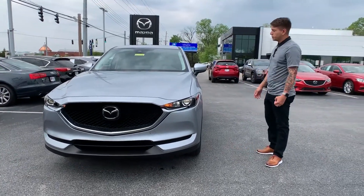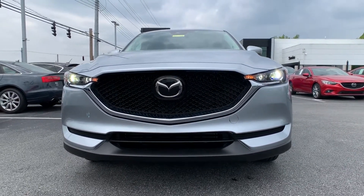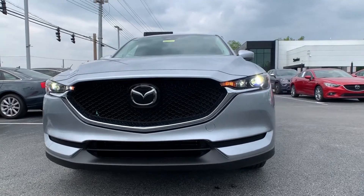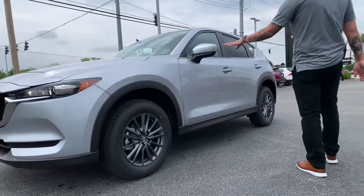So of course this is a 2021 CX-5 Touring. You're going to have your LED lighting in the exterior. You're still going to have your 17-inch wheel. You're going to have your Sonic Silver exterior.